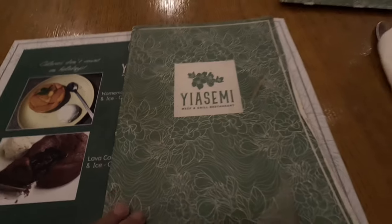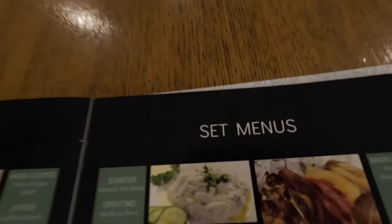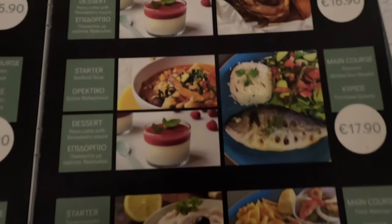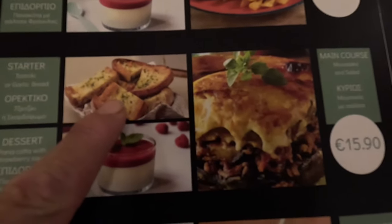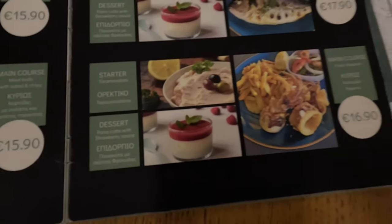Now guys, we've been through the menu but let me just open this page here. There are the set menus. We can have a fish one for $17.90. Calamari, that's $16.90. Look, there's Kleftiko as well. That's what you're having, isn't it — the moussaka. Garlic bread looks delish. Do you want to share the garlic bread with my tzatziki? Okay, there's a deal. It looks like they all come with the same dessert. Soft drinks are €2.90 and juices are €2.80.